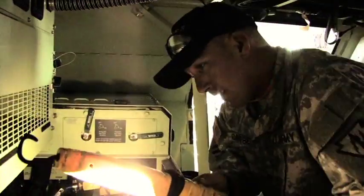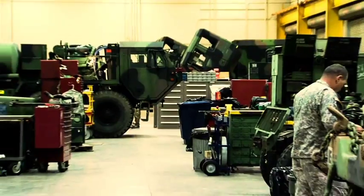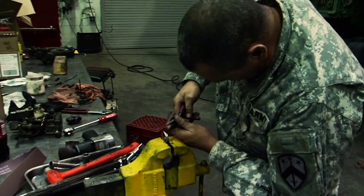To some men and women, work means sitting behind a desk. Then there are people who like to get their hands dirty. If you like working on motors or machines or making equipment run smoothly, there's a place for you in the National Guard mechanic and maintenance career field.